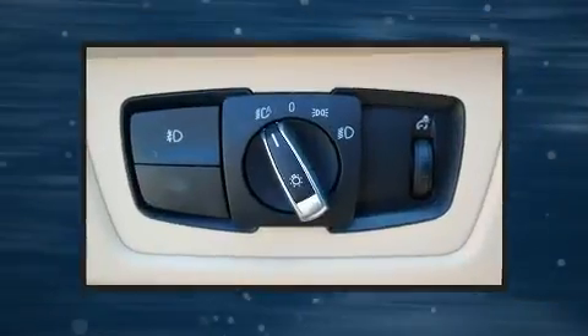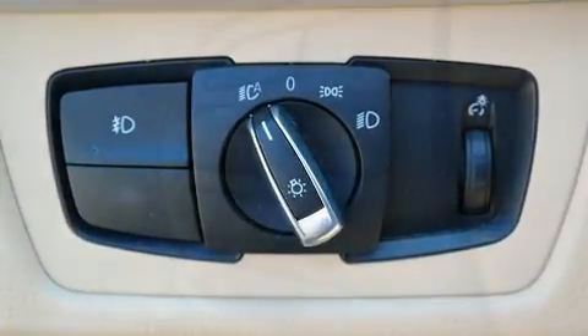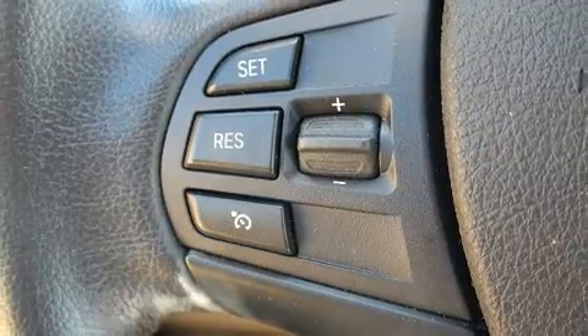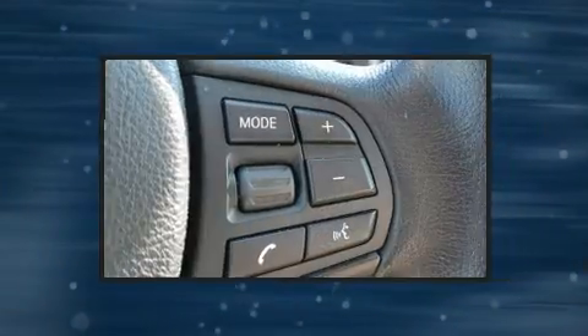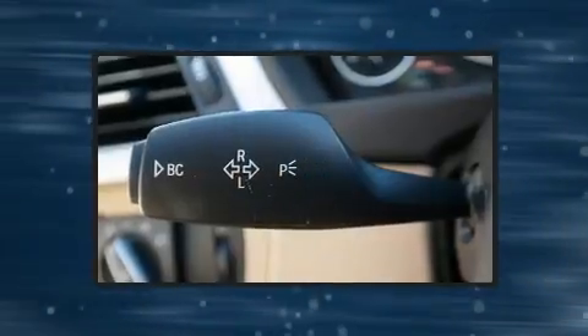BMW infused the interior with top shelf amenities such as variably intermittent wipers, automatic temperature control, and much more. Premium sound drives 9 speakers, providing you and your passengers a sensational audio experience.